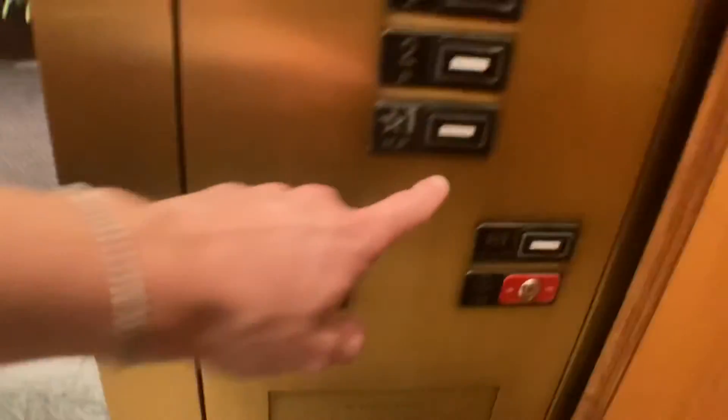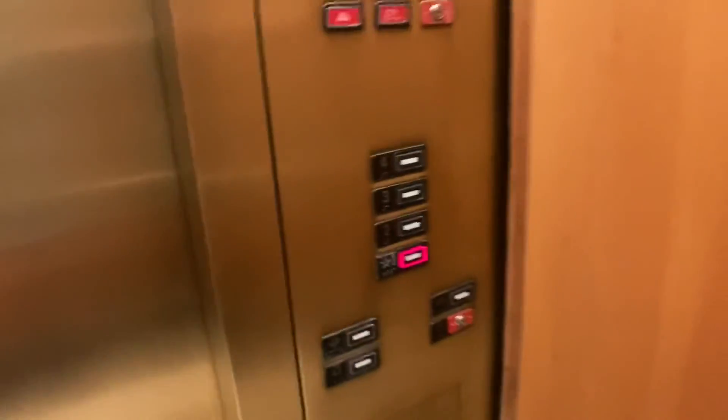Let's do classically level as well, and we will end it on the first floor. Once again, I love these cabs. These are absolutely stunning elevators. And that will be it. Thank you.